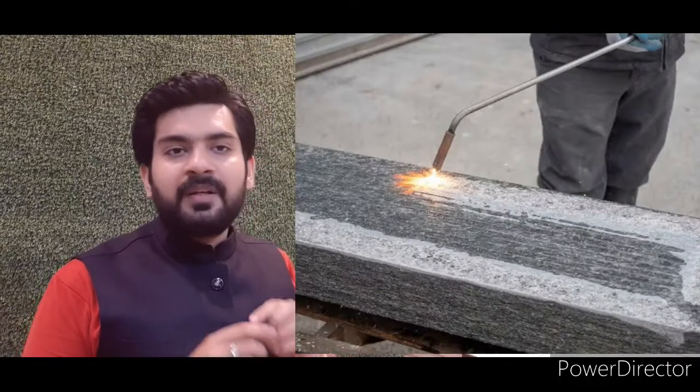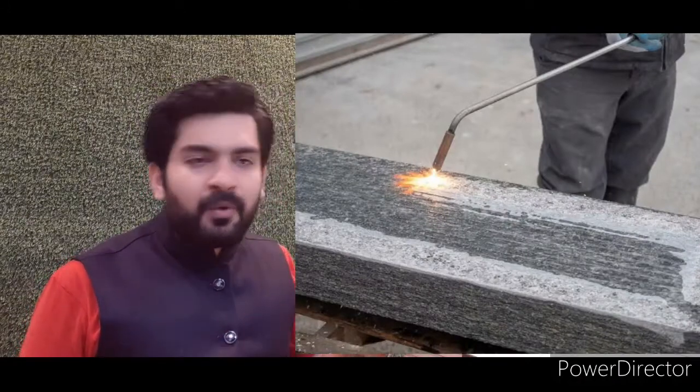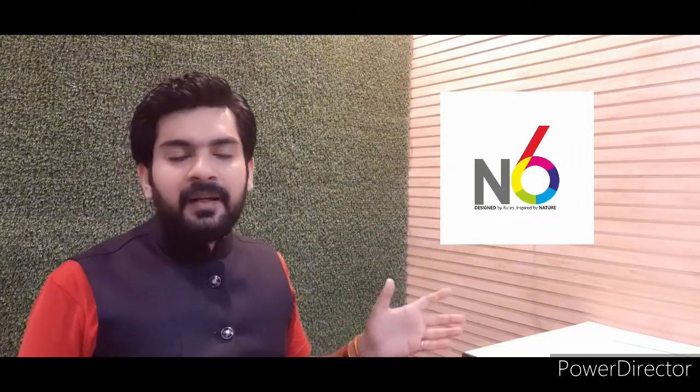The last finish is flame-finished marble, which is very interesting. A lot of heat is applied to the surface using a rod with fire, as you can see in the photo. The marble is heated and then quickly cooled with water. This process creates some pitting and a slightly rough texture, though it also brings out some glitter in the stone. This is flame-finished marble.